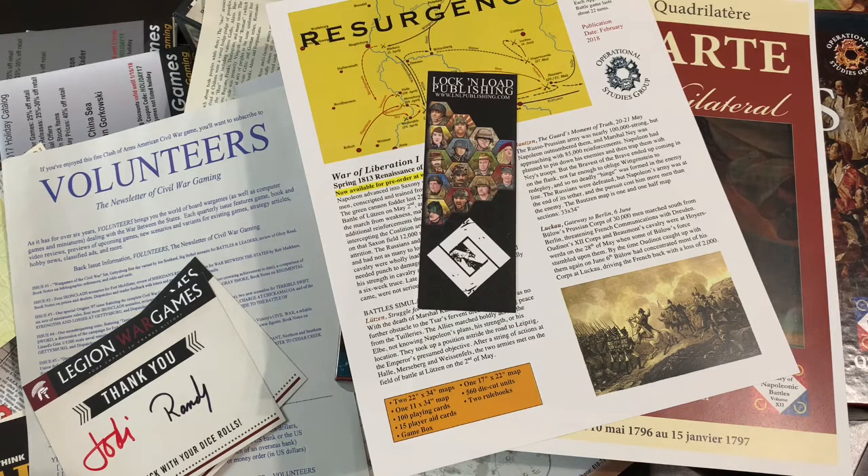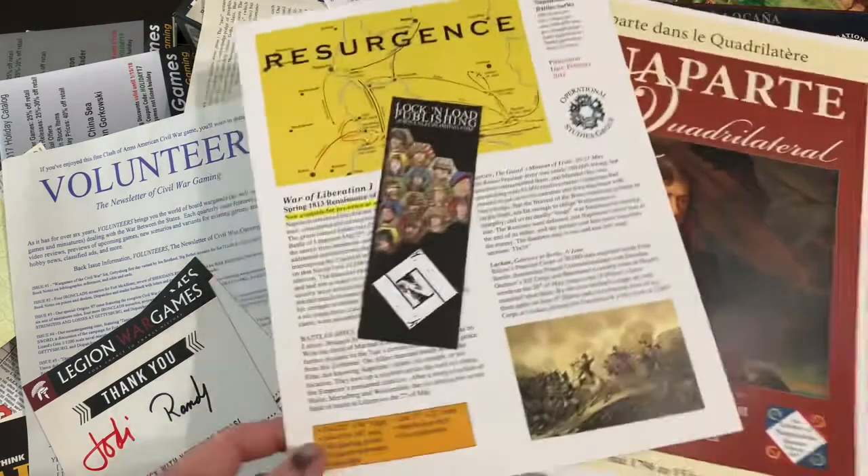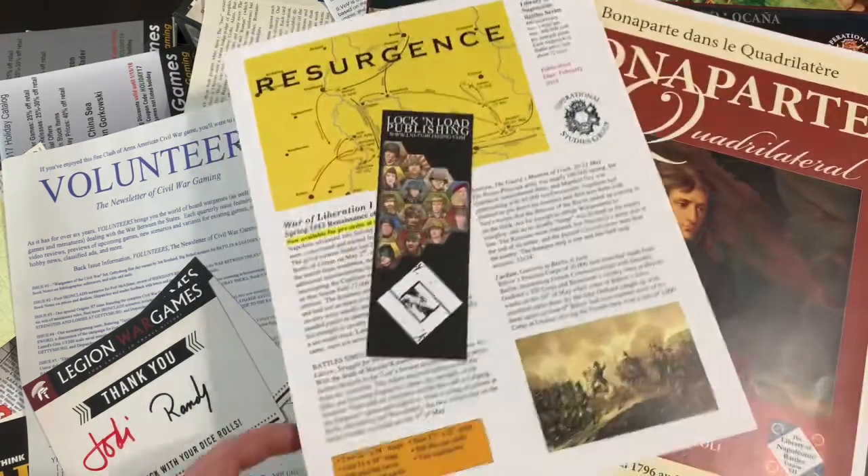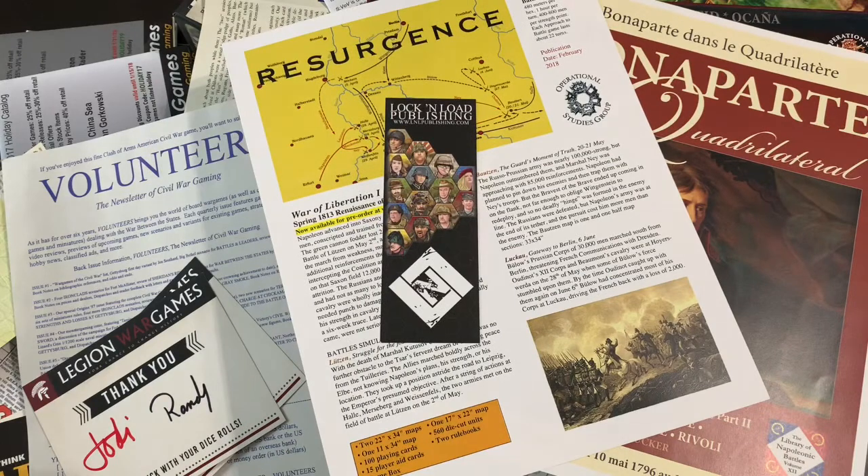I didn't find much for Lock and Load — just a bookmark. So what do you guys think about these inserts? Is it nostalgia? With online ordering and distributors, catalogs in games have really gone the way of the dodo. With social media and other digital mediums available, is putting a brochure in the box really effective anymore?